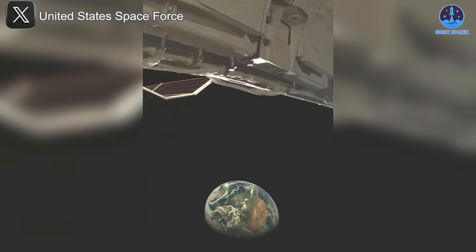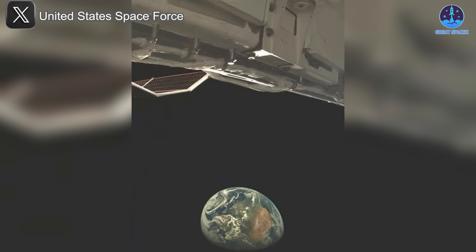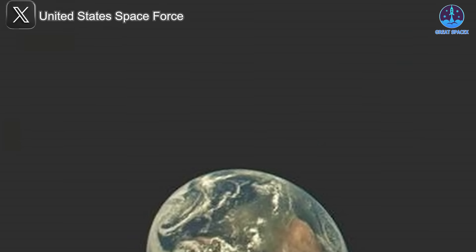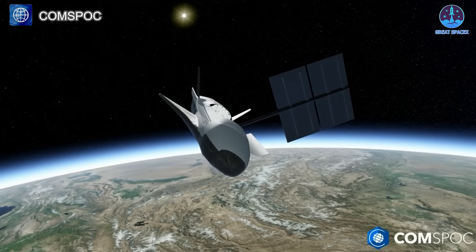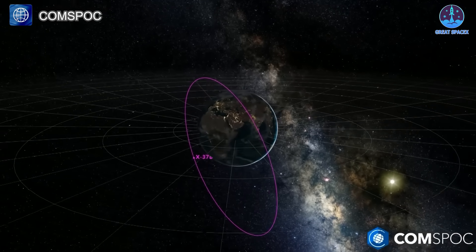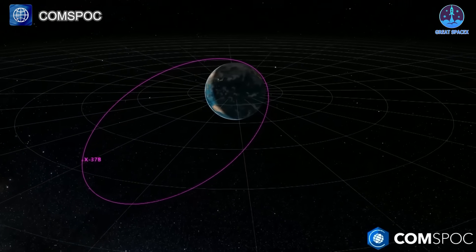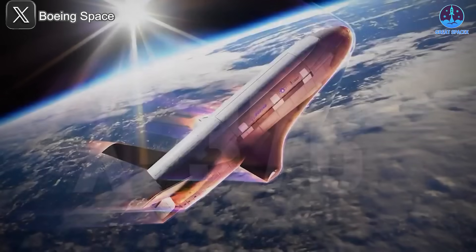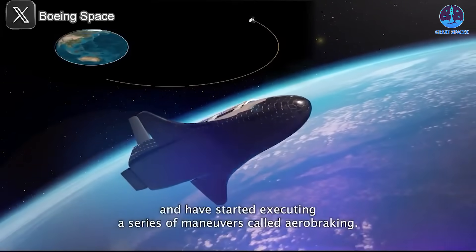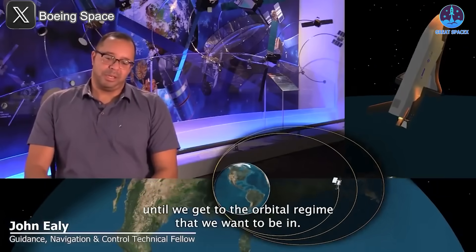Before its return, the USSF provided a rare glimpse into the mission, releasing an image captured from a camera aboard the X-37B showing Earth alongside the spacecraft's payload bay and solar panel system. The USSF confirmed that OTV7 had been conducting experiments in a highly elliptical orbit throughout the past year, including an aero-braking test designed to change its orbit while using minimal fuel. Aero-braking is a unique capability of the X-37B, allowing it to use atmospheric drag to adjust its trajectory, a maneuver typically associated with interplanetary probes rather than Earth-orbiting vehicles.